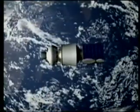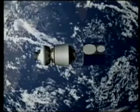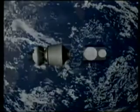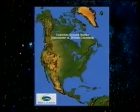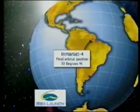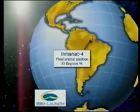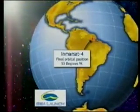Following another 10-minute coast, the Block DM will separate from the spacecraft. A ground station in British Columbia is expected to acquire the first signal from the satellite approximately 25 minutes after spacecraft separation. Following the successfully completed mission, Inmarsat-4 will be located in geostationary orbit at 53 degrees west longitude. And that's what today's flight plan looks like.